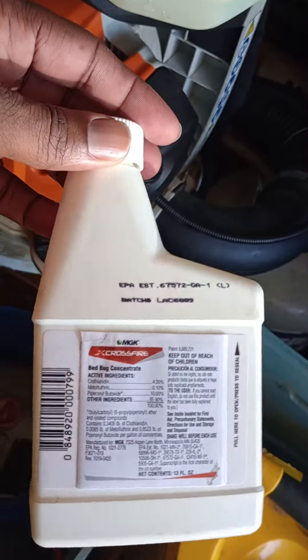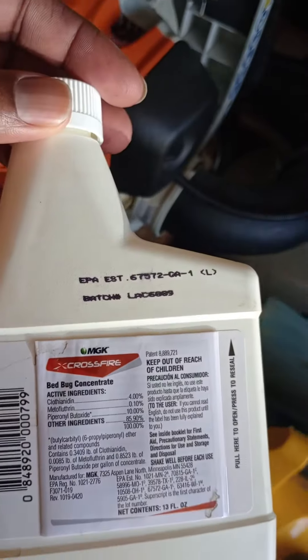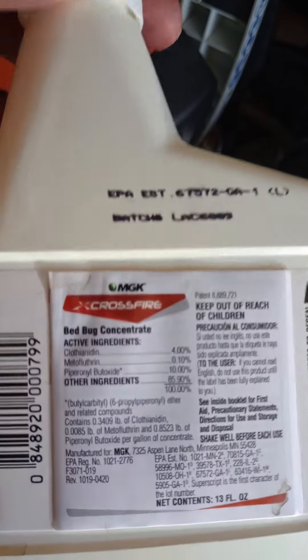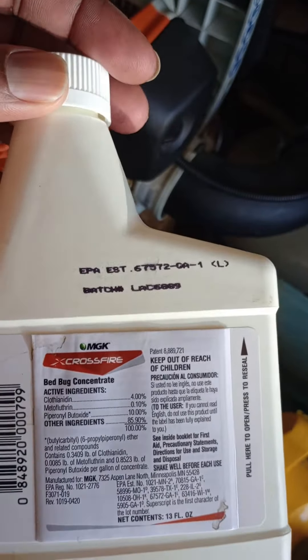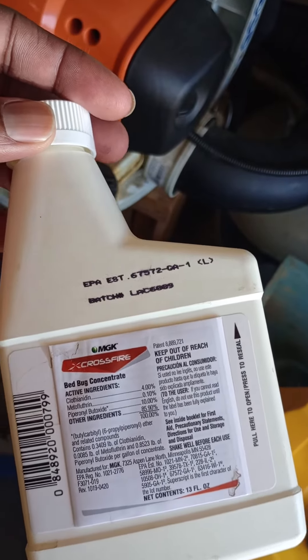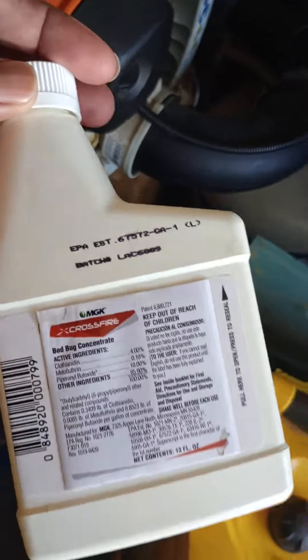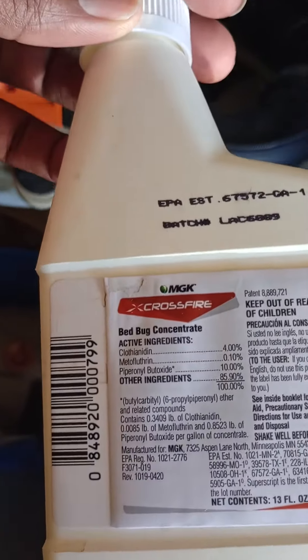So anyway guys, this is Crossfire. This is something we use to deal with bedbugs. This is one product that we use — we use two to three — but this is one of the products. This is one of the best products on the market.